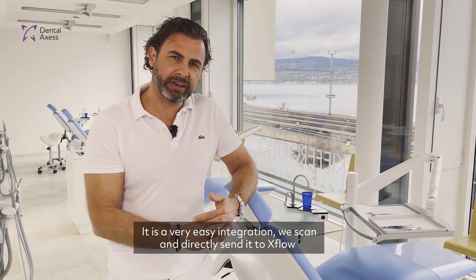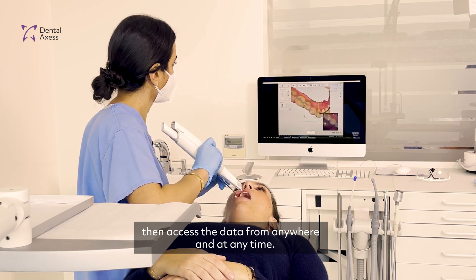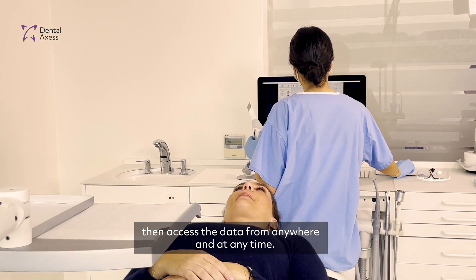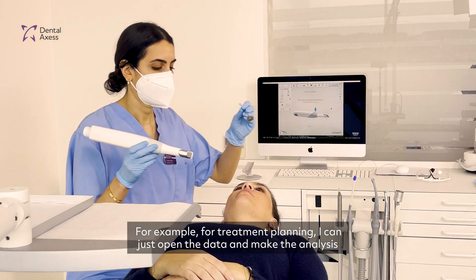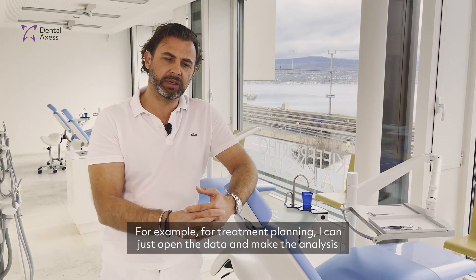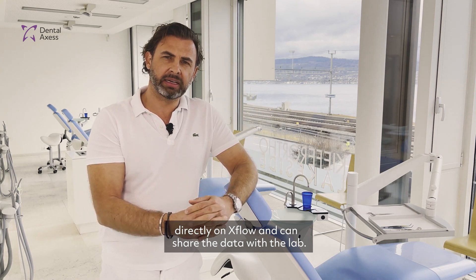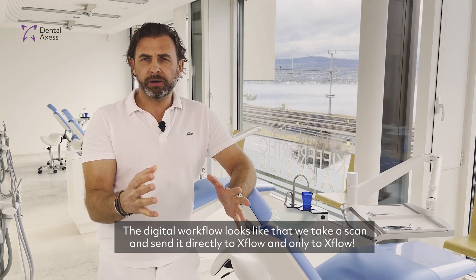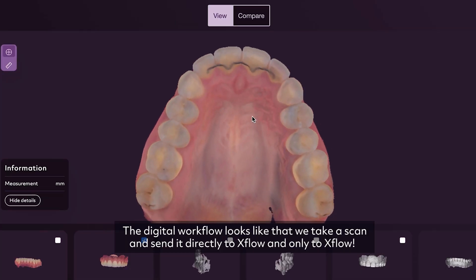It is a very easy integration. We scan and directly send it to EXPLOY, and then we can easily access the data from anywhere at any time. For example, during treatment planning, I can just open the data and do the analysis of the model directly on EXPLOY. I can also share the data with the lab, for example.